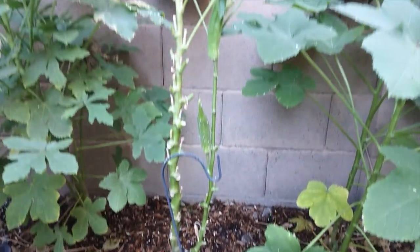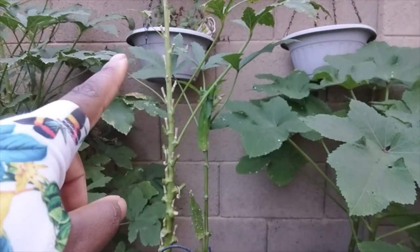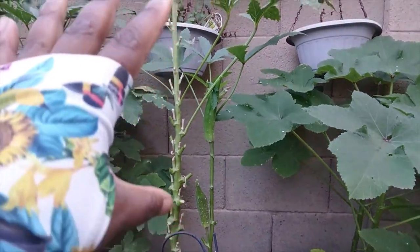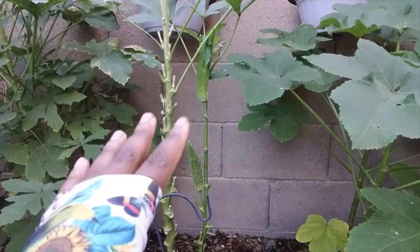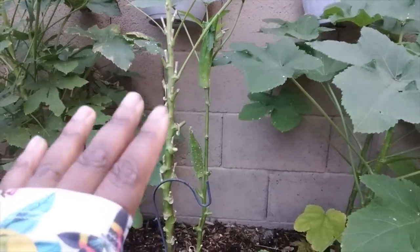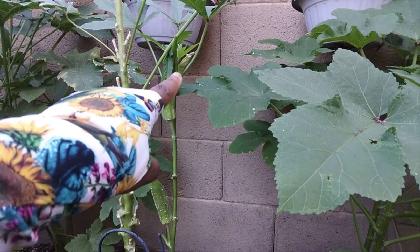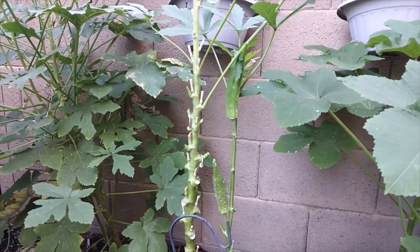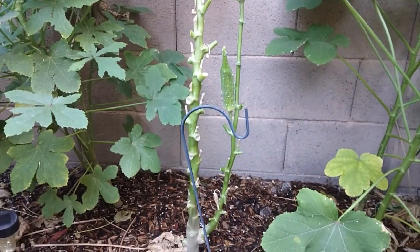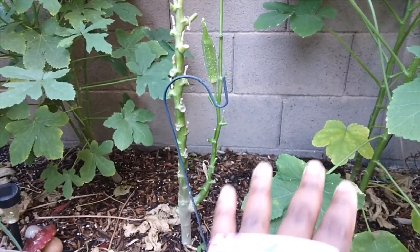There we have it. I left the top little canopy of leaves so the plant can still stay alive, photosynthesize, and provide energy to making these seeds. We are just focusing on the seeds. I did miss a little spot with some okra trying to come up, so we'll probably just leave that and see if it'll make us another pod we can save seeds from.